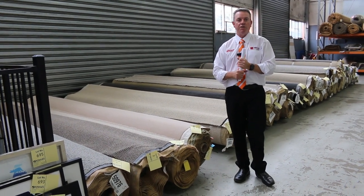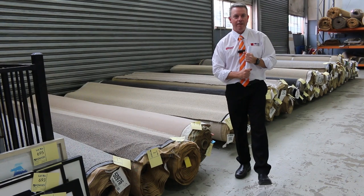G'day, I'm John from Fowls Auction Sales. I'm here to preview tomorrow's auction. That's Wednesday the 24th of November at 10am.